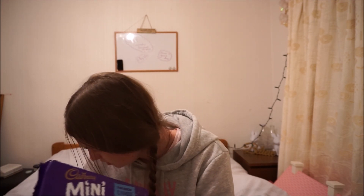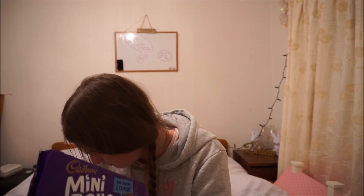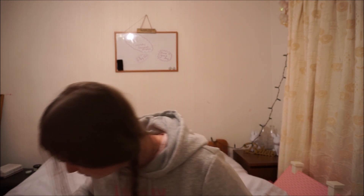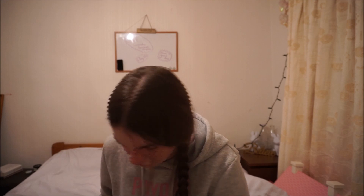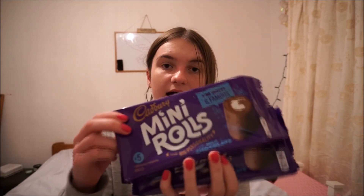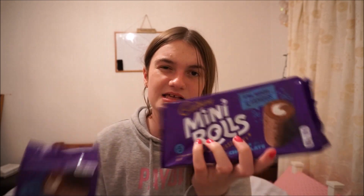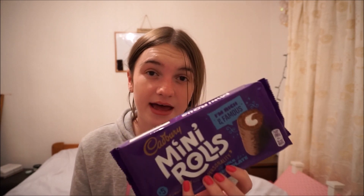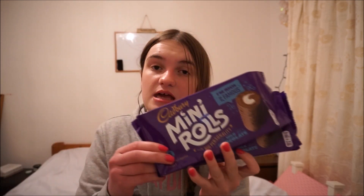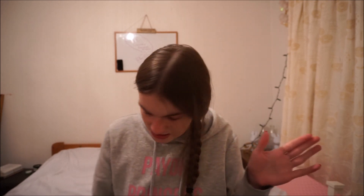I bought three boxes of mini rolls but one box is already gone. These were reduced to 80p and I love mini rolls - thinking about it, they're basically like mini Yule Logs as it's chocolate sponge with cream in the middle. I bought three packs at 80p each. I just love these as little treats to snack on.